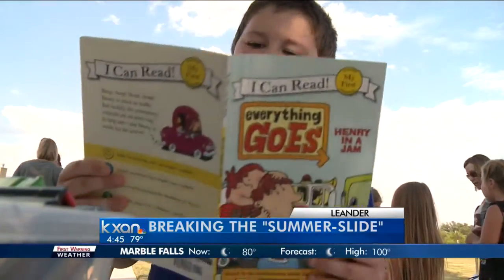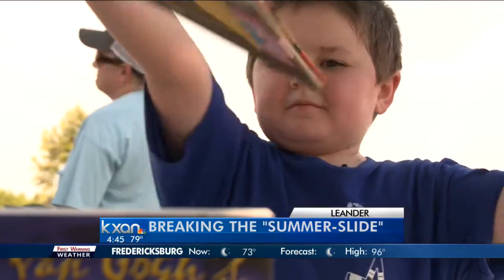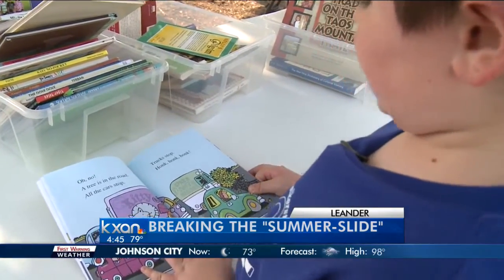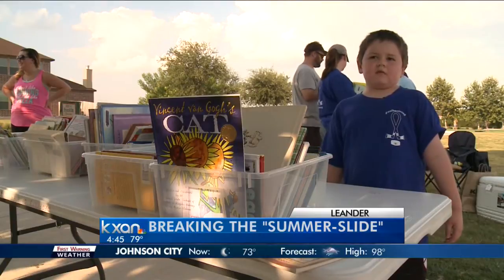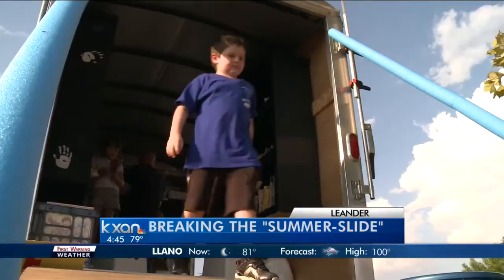Henry is in the car. It's hard to put down a good book — just ask third grader Noah Welker. Henry sees a dog. And though it's not necessarily his favorite subject — field trips, recess, lunch — reading is still fun, most of the time.